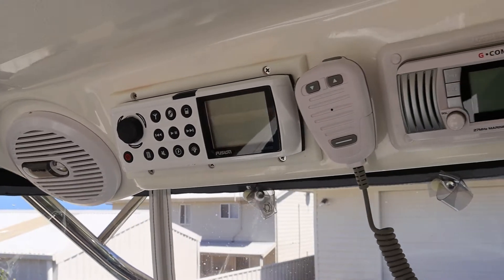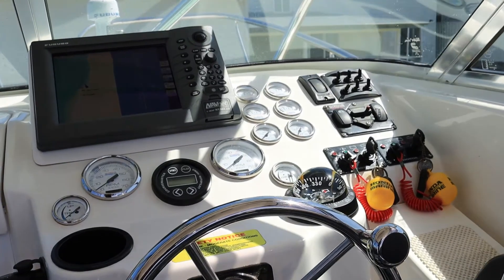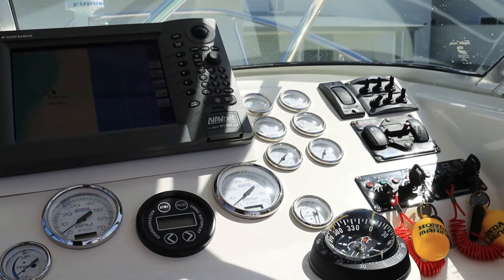Forward in the hardtop, this is all your communication gear and obviously your stereo speakers. The dash here is a great set up with gauges and a Furuno GPS chart plotter.